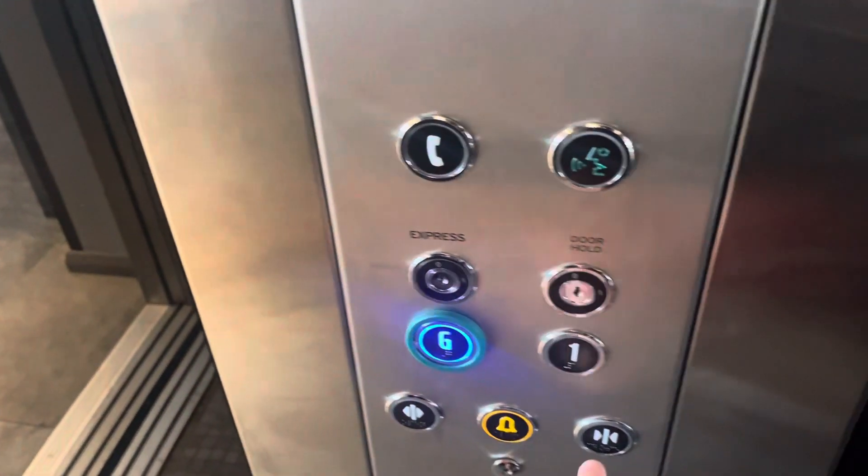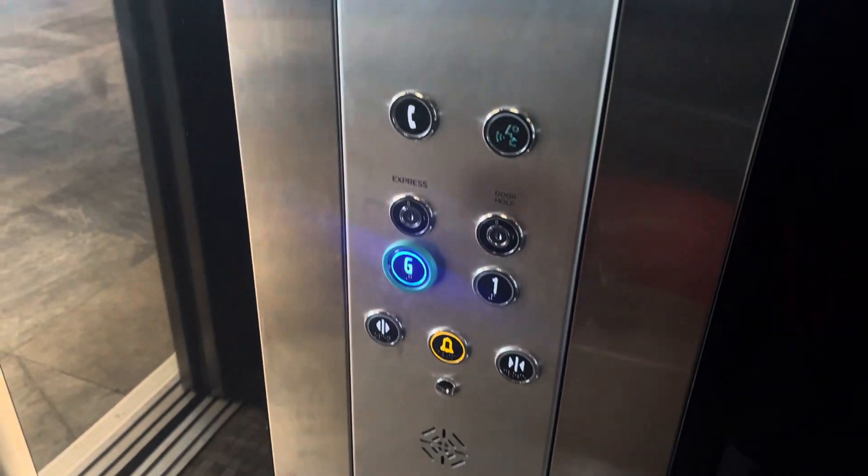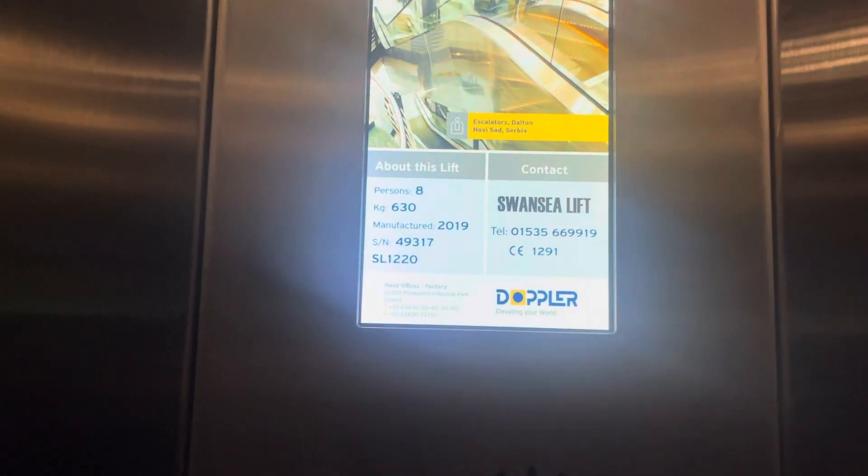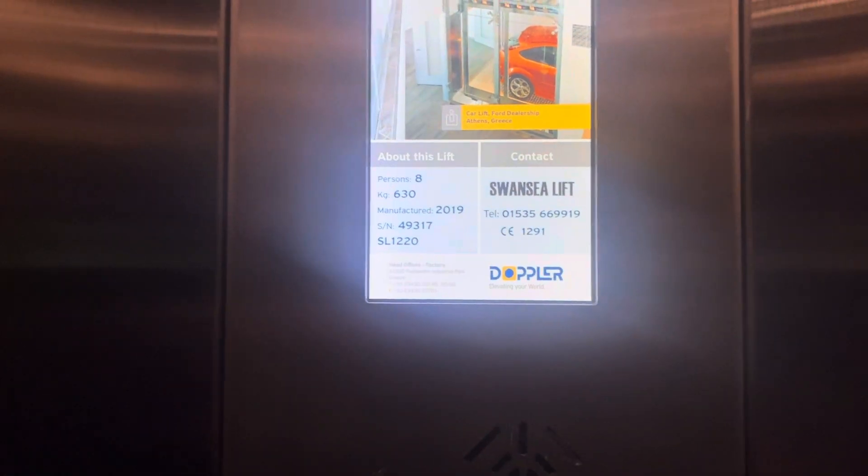Go back down to G. One of the very few hydraulics in the UK. It's actually a Swansea lift. It says Doppler.